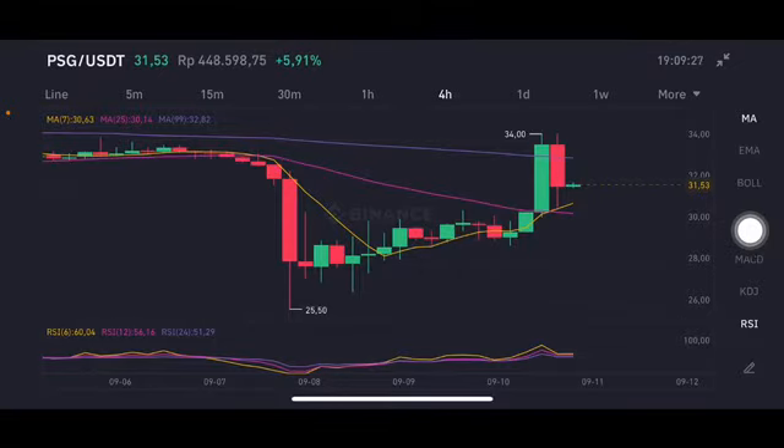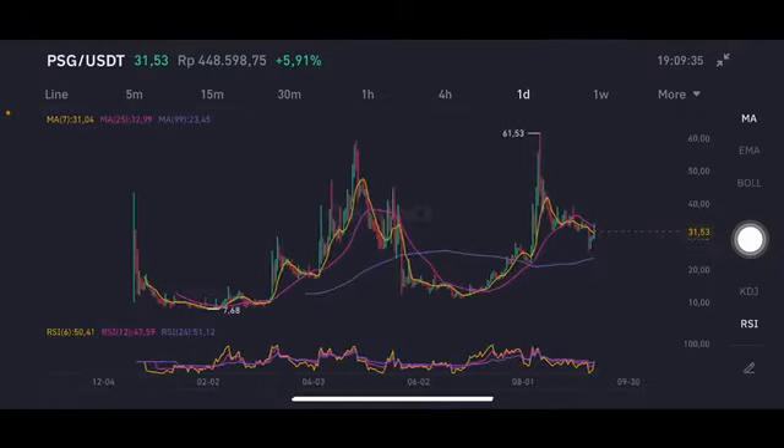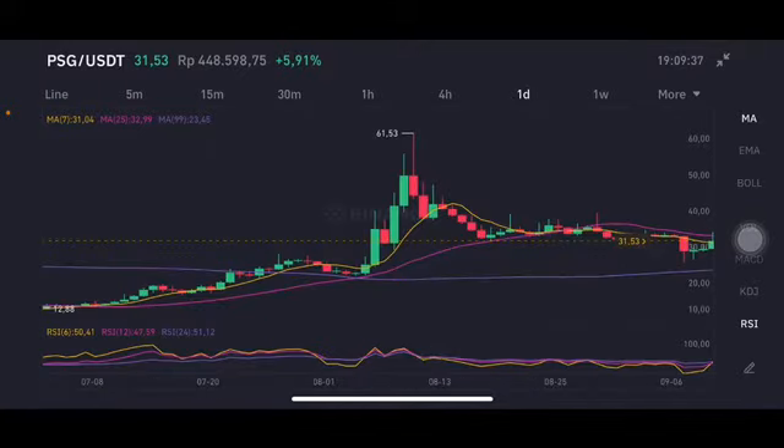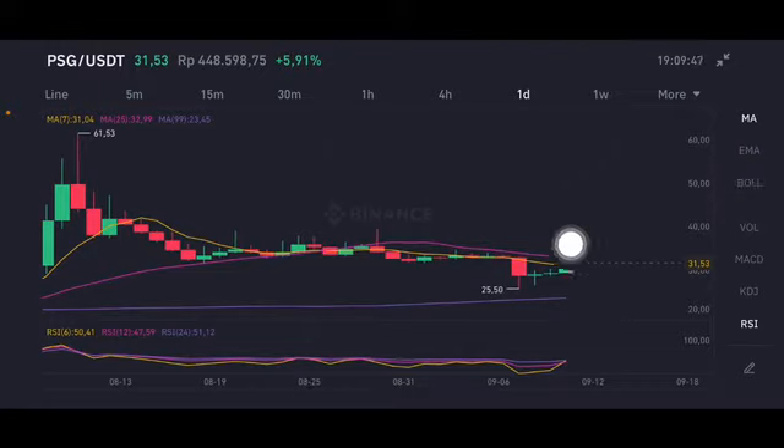If it cannot break, it will go to around 30.14 to 30.63. Now looking at investing.com, basically the all-time high is at 61.53 and currently the price is only at 31, so it still has about half of it to go to reach the all-time high. Next, for the daily chart, it is already above the moving average 99 at 23 — the purple one — and already above the moving average 7 at 31.04 US dollars.